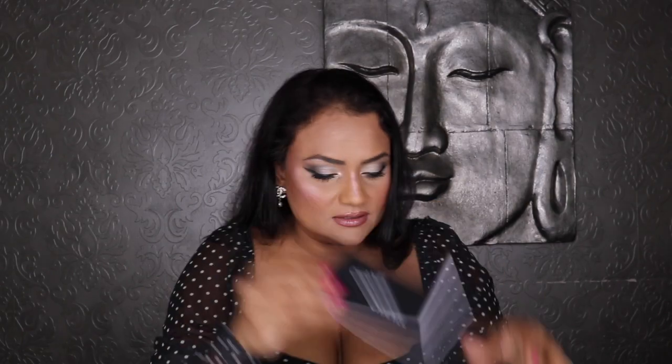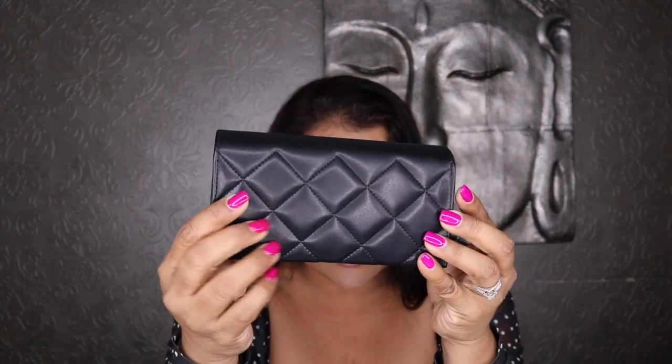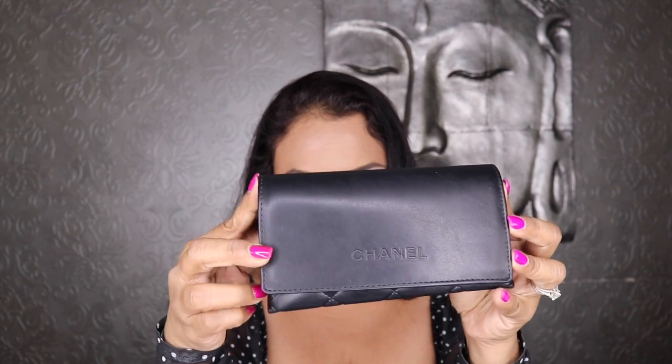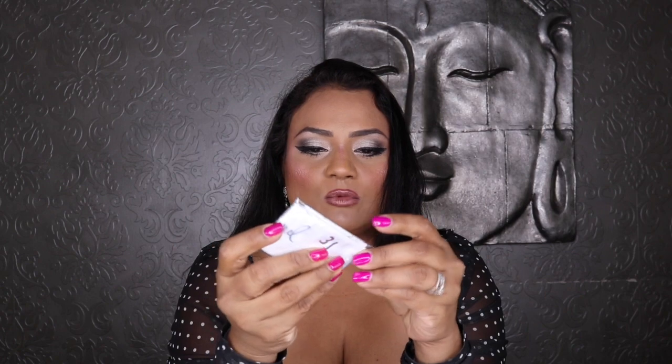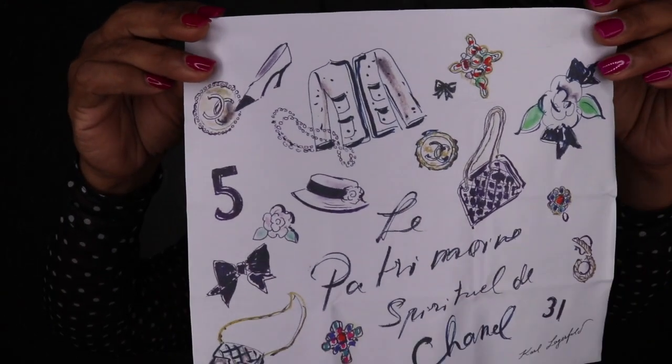Let me take the case out. Inside, before I show you the case, it comes with a little booklet with information about the item and Chanel. Here is the gorgeous sunglass case — it's leather, quilted on the back just like the handbags. Very beautiful. It also comes with this cute little white cloth to wipe the sunglasses, with Chanel on it. Love it!